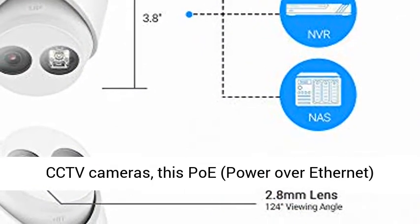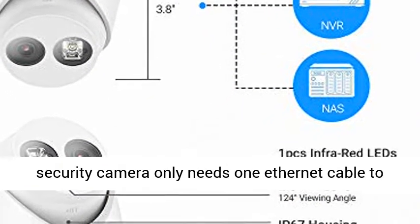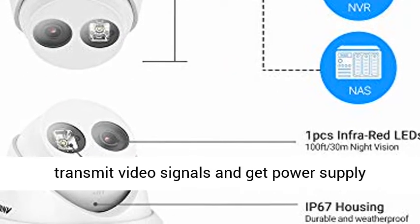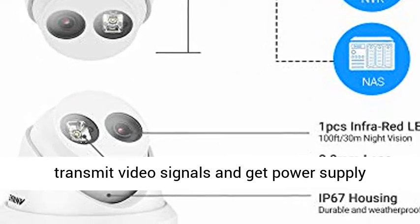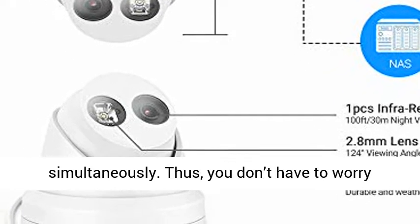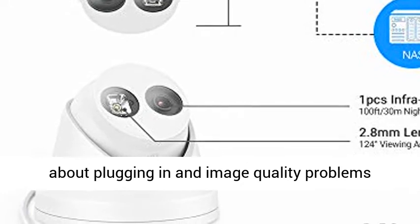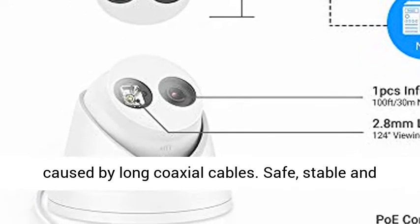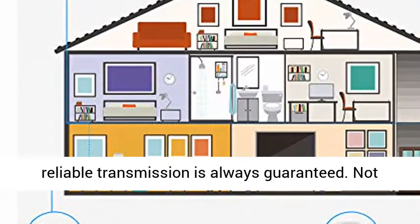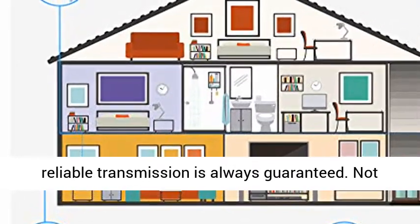PoE makes setup easy, even for beginners. Unlike analog CCTV cameras, this PoE (Power over Ethernet) security camera only needs one Ethernet cable to transmit video signals and get power supply simultaneously. You don't have to worry about plugging in and image quality problems caused by long coaxial cables — safe, stable, and reliable transmission is always guaranteed.